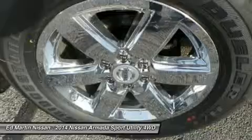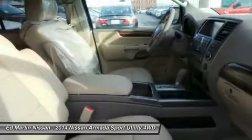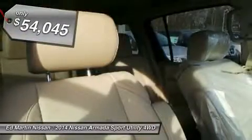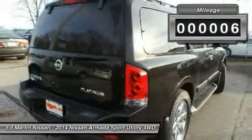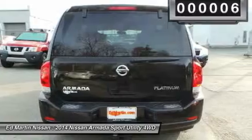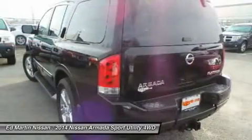Set foot in an Armada and set off on the ultimate driving adventure, priced below $55,000. This vehicle has less than 100 miles. If you like it online, you'll love it in your driveway. Take it for a spin today.